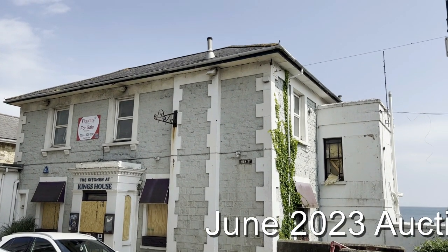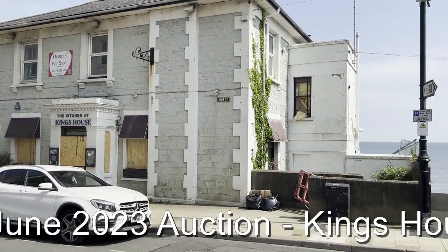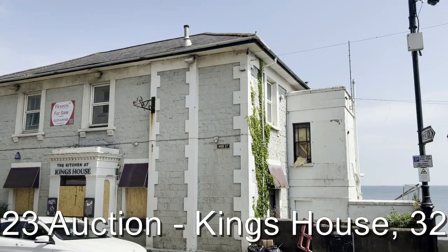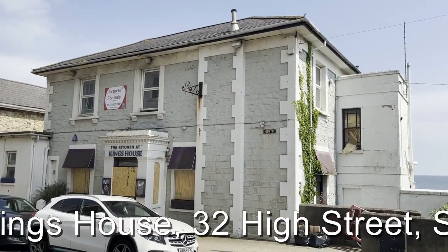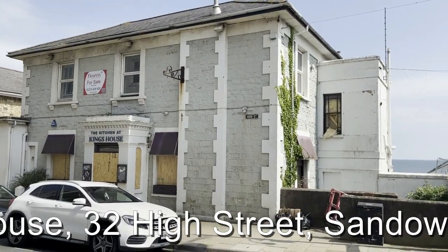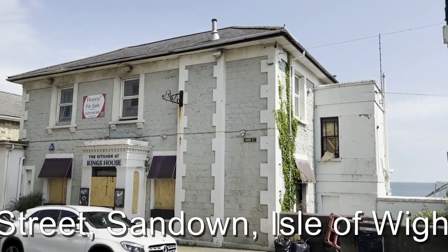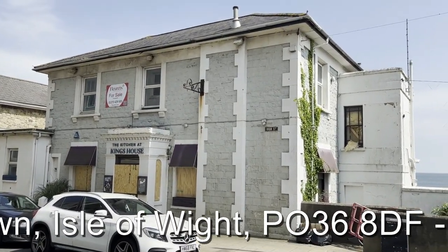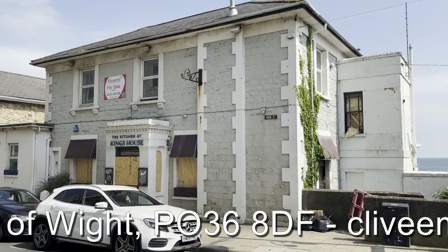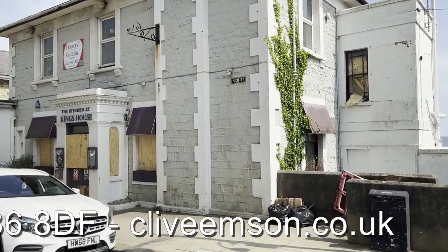This is Rob March from Clive Emson, Landon Property Auctioneers, and this is King's House in the High Street in Sandown on the east coast of the Isle of Wight, a former bar and restaurant. Set over three floors — not too evident from this view but from the back it opens up into three floors. Quite a substantial building with lots of scope and potential to do good things with this.